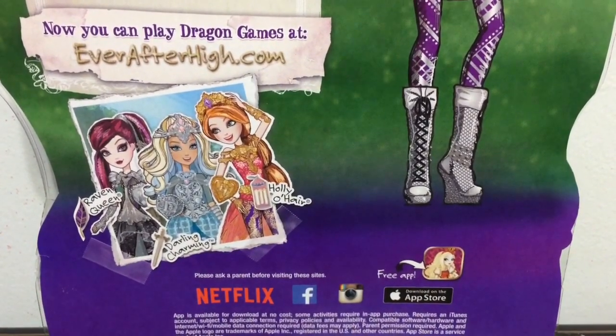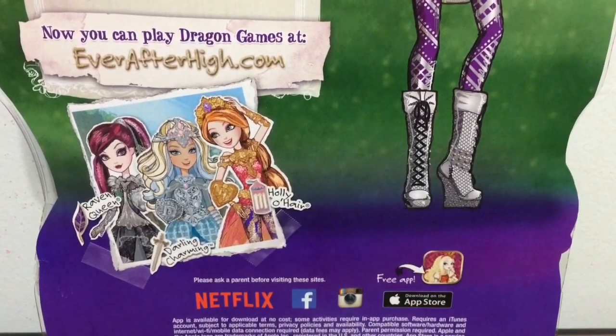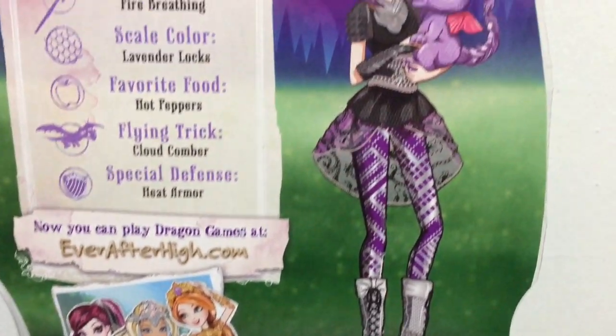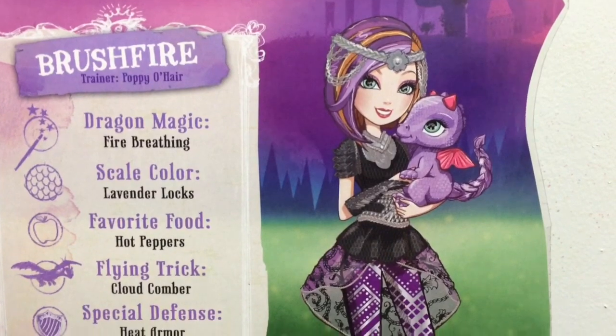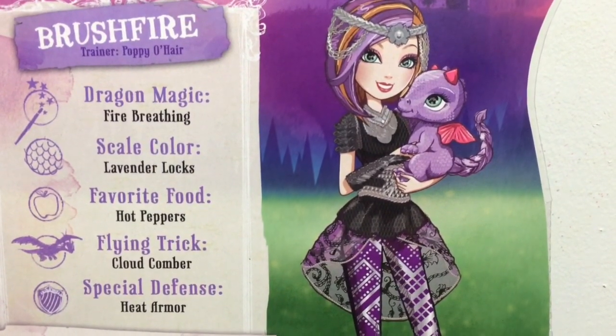Some of the other Dragon Games Dolls are Raven Queen, Darling Charming, and Holly O'Hare, Poppy's sister. And there is lovely artwork of Brush Fire with Poppy. So cute.